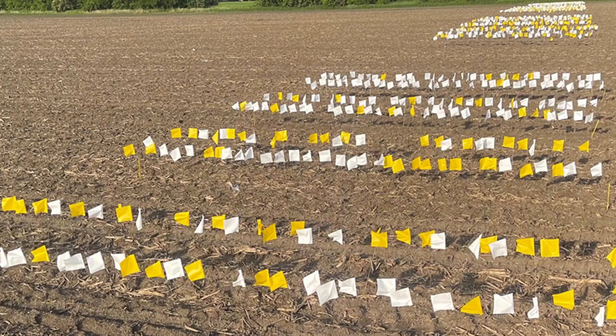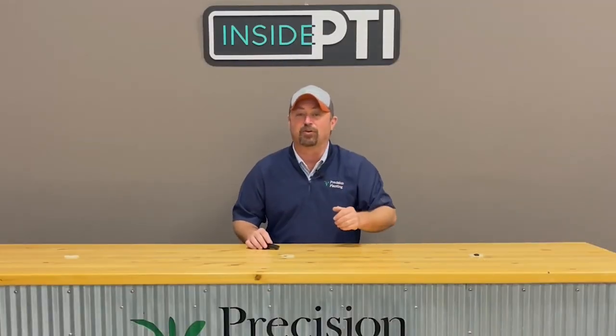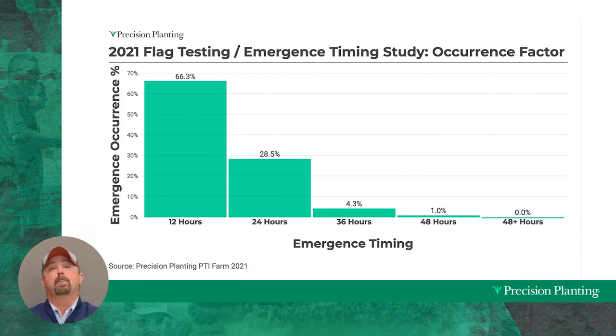Here's some of our flag testing from PTI this past spring. If your corn is all coming up at the same time with uniform, even emergence, all of your flag colors should be the same — just one color. If you look at this picture, you'll see multiple colored flags, which means we do not have perfect uniform emergence; we've got some late emergers. When we looked at the first 12-hour emergers, we actually had over 66% of those plants come up in the first 12 hours. That left about 28% of our plants coming up just 12 hours later. At 36 hours we were running just under 5%, at 48 hours about 1%, and at 48 hours plus we actually had 0% in our data set.